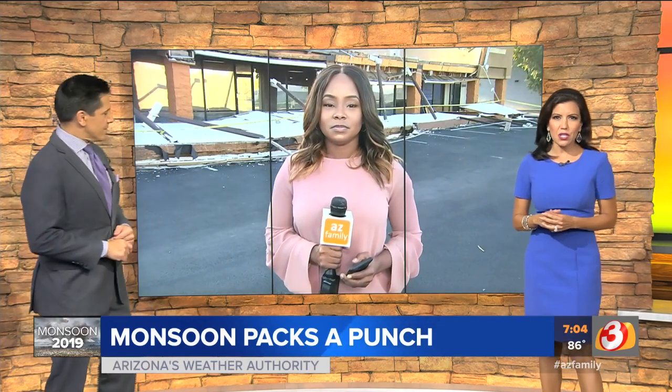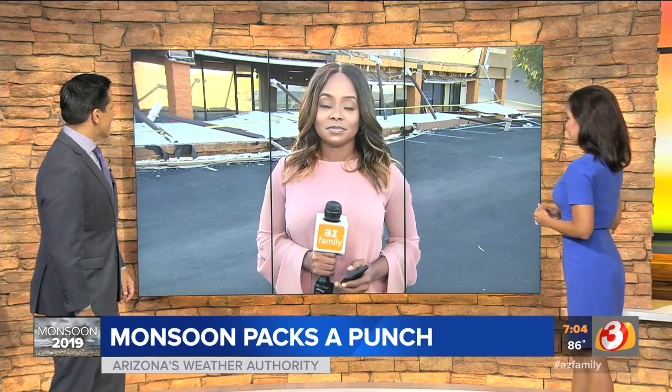Ernie is joining us live in Phoenix this morning with a look at some damage left behind. Good morning guys.